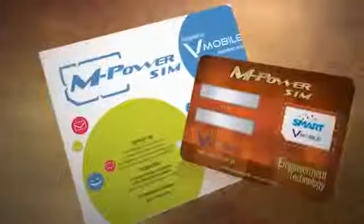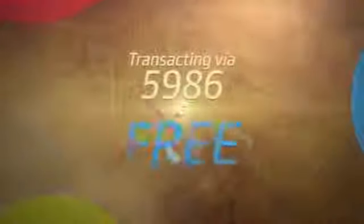The Smart prepaid M-Power SIM is even more powerful because transacting via 5986 is now free. No more 1-peso charge per transaction. And it's unlimited.